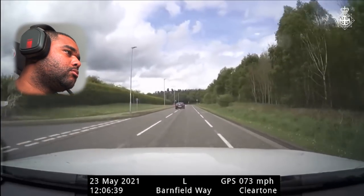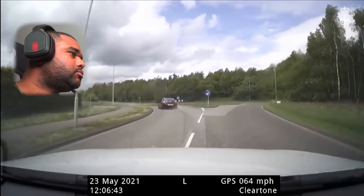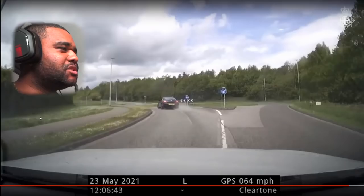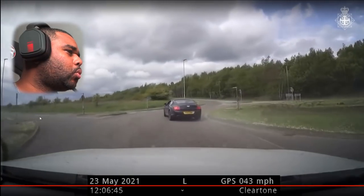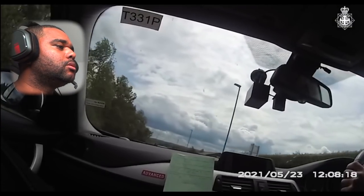He's gone left into the industrial estate with substantial damage to the vehicle. He's struggling to keep control of it. You know what camera view that is — he's put the camera down.